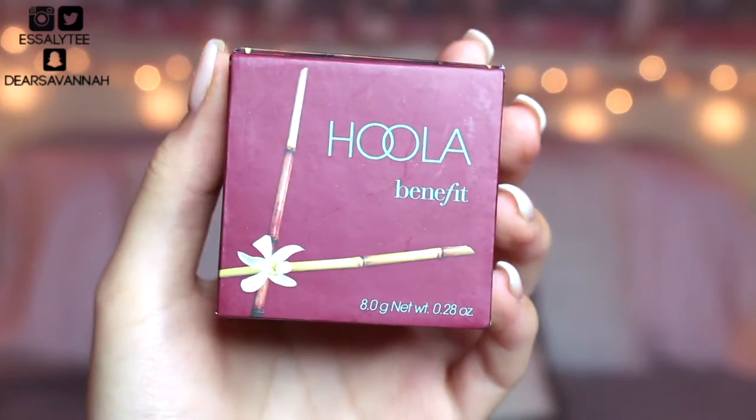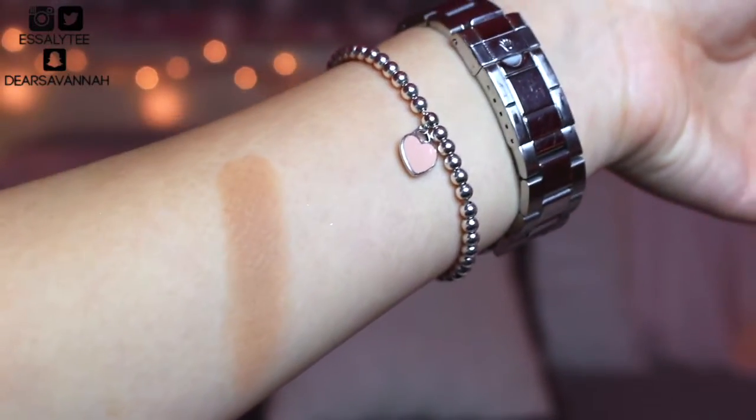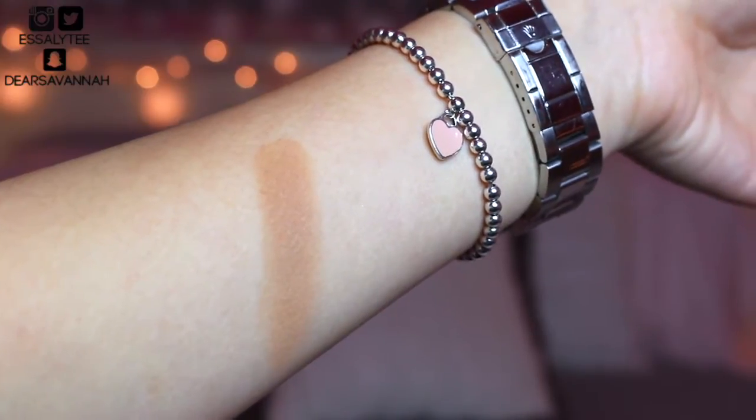Moving on to bronzer — the bronzer that has been giving me all sorts of life this year is the Benefit Hoola Bronzer. I know I'm so late to this product, but I got around to it and I love it and I'm never going back. I contour with this and it's so effortless, so blendable, and it's not patchy on me at all. I'm getting to the point in this video where I have no more words to describe how great these products are.